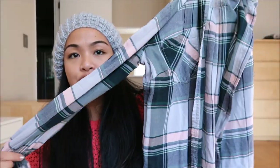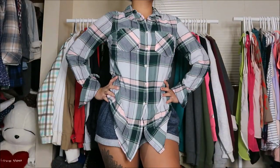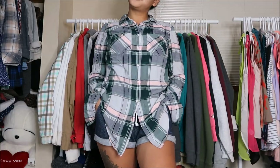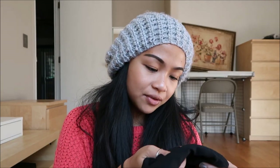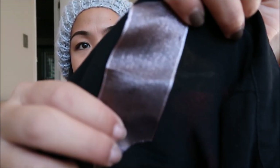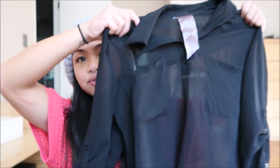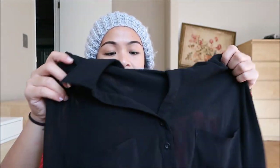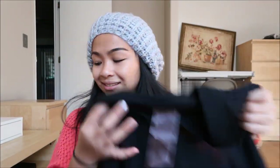The next thing I have is by Morona in a size extra small, and it is another plaid shirt. I love them recently, so why not? The next thing — I can't necessarily read the tag — but it is a black see-through chiffon top. It is long-sleeve with two pockets on both sides.